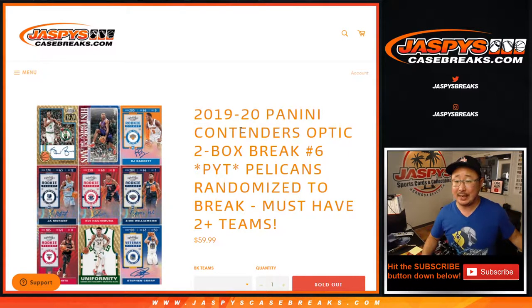Hi everyone, Joe for Jaspi's CaseBreaks.com coming at you with 2019-2020 Panini Contenders Optic Basketball. Two box, pick your team number six with the Pelicans.